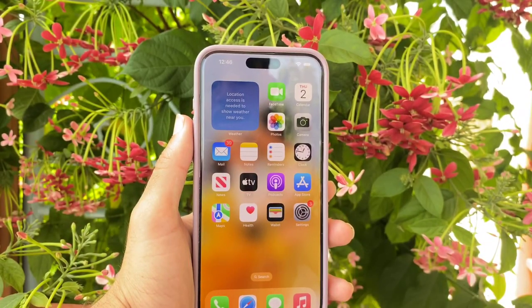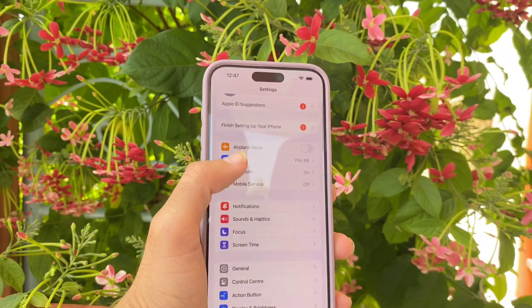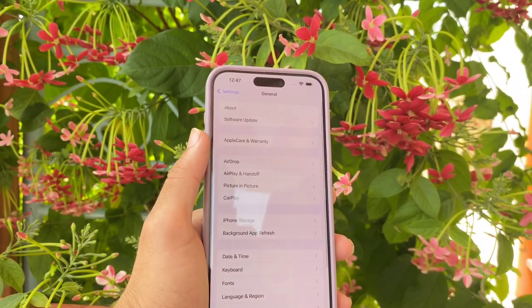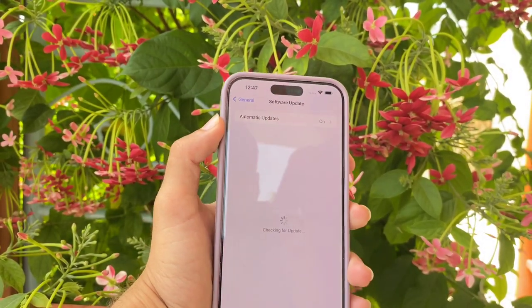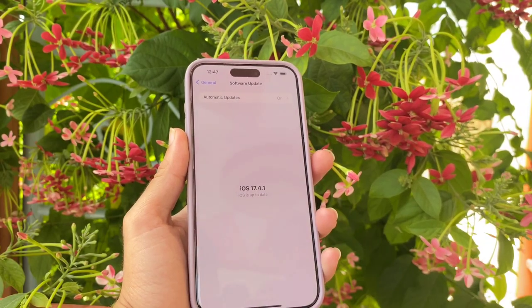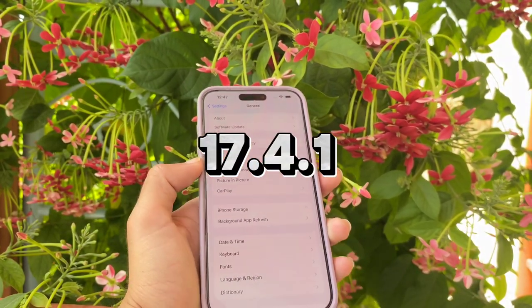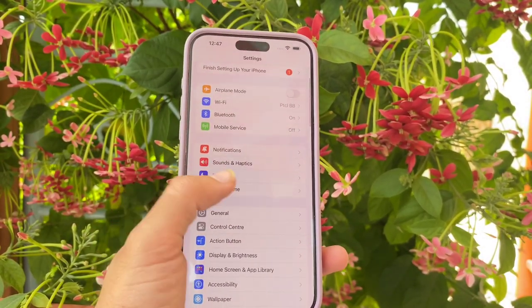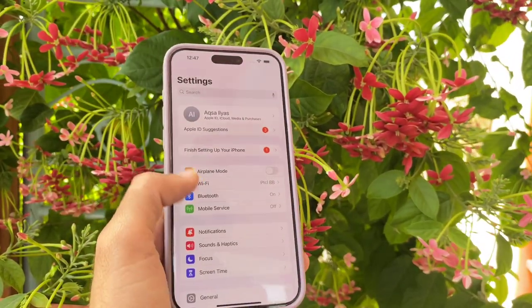The first thing you have to do is open Settings in your iPhone, then scroll down and open General. Tap on Software Update and check if your software is up to date on 17.4.1. If not, you have to update it first, because this battery cycle count option is only available in the latest iOS update.